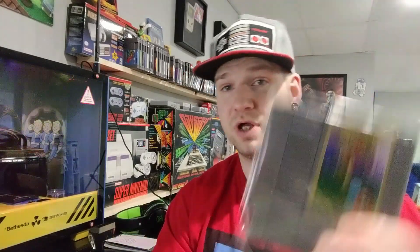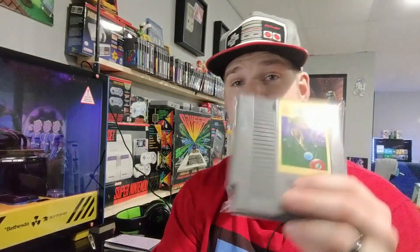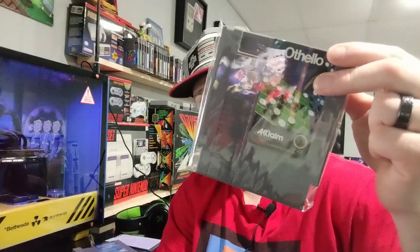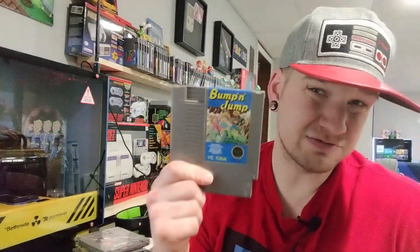Let's go through the games quick that we're getting rid of. A lot of these aren't insane value - they were simply fillers on the shelf. We have Side Pocket - the reason this is covered in plastic is when I bought it, it was professionally cleaned. I haven't even taken it out yet. We also have Silent Service, Othello, Billy's NASCAR Challenge, and Bump and Jump.